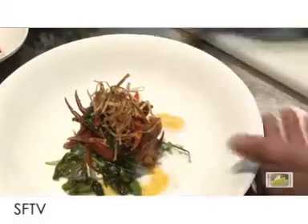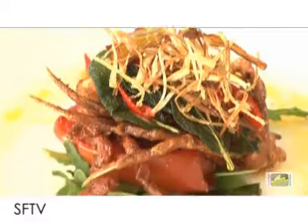Just put it on top. Dress it with a bit of hazelnut oil and just a bit of fried leeks. And that is soft-shell crab.